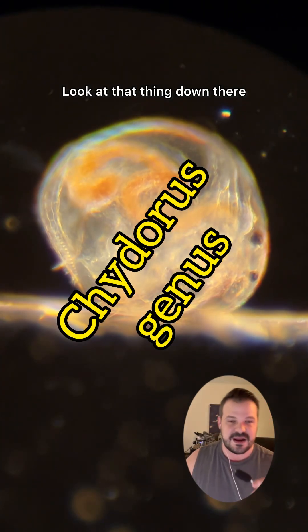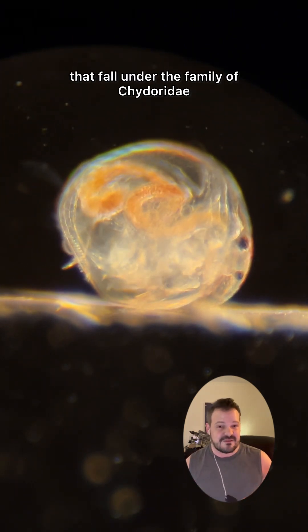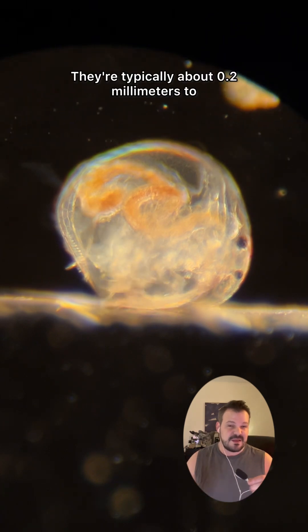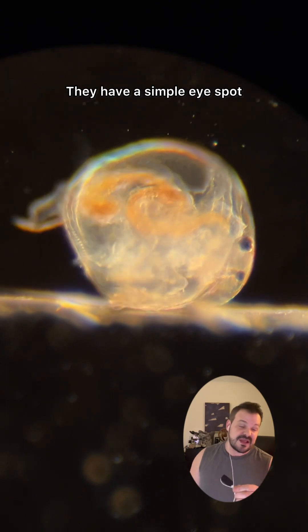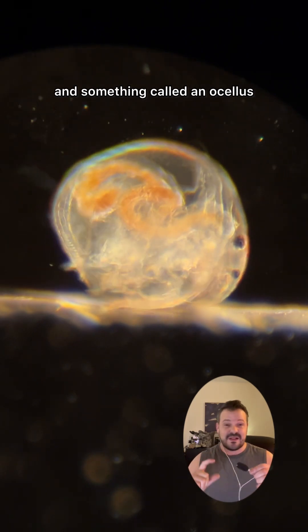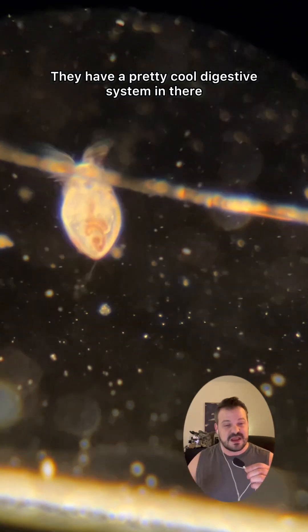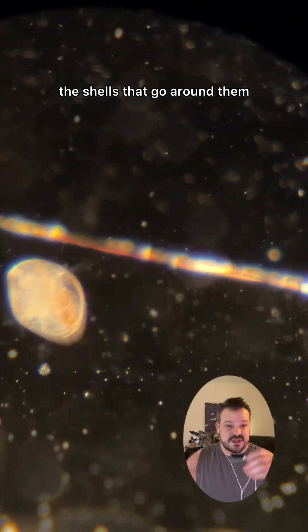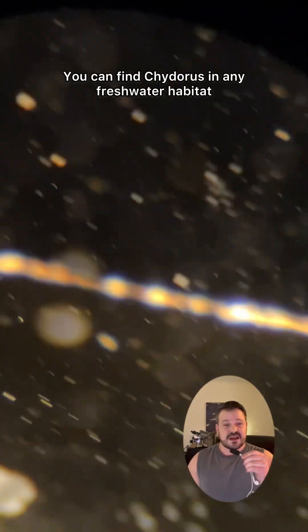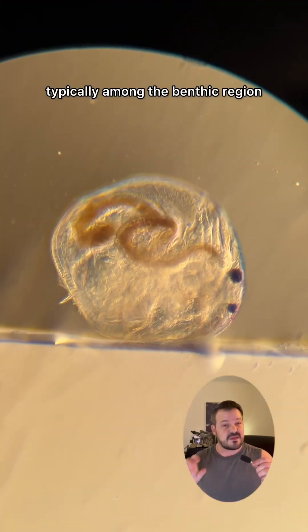Look at that thing down there. It's a goober. Chydorus is a genus of microscopic bivalved crustaceans that fall under the family of chydoridae. They're typically about 0.2 millimeters to a full millimeter in size. The average is about half a millimeter. They have a simple eye spot and something called an ocellus, which is another simple kind of eye structure. They have a pretty cool digestive system in there, and obviously they have a carapace created by that bivalve — the shells that go around them that protect them from predation and damage in general. You can find chydorus in any freshwater habitat: ponds, lakes, streams, creeks, typically among the benthic region.